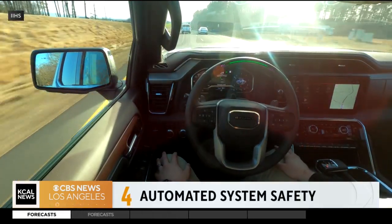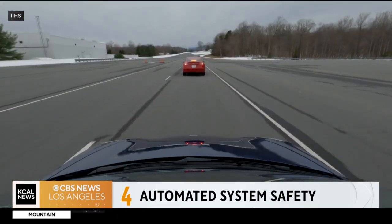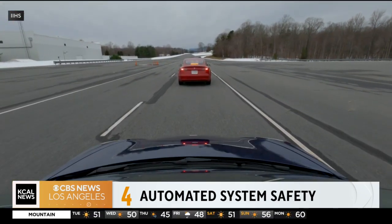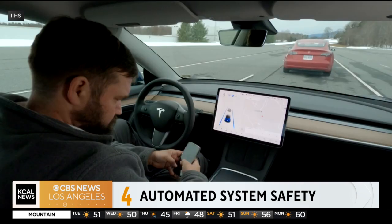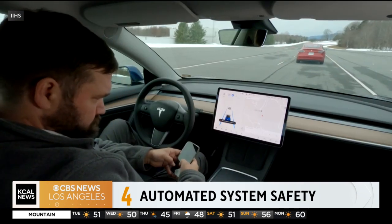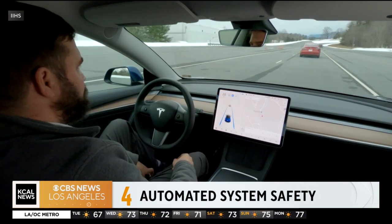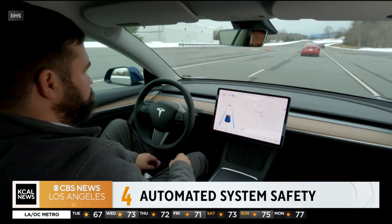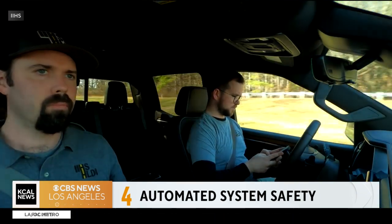The IIHS looked at systems like lane assist, adaptive cruise control, and brake assist, where the car stops if it senses a collision with another car or person. It's important to note these are not self-driving features — they are more advanced driving assistance systems that still require the driver to be in control. But IIHS found that these systems are not doing a good job of monitoring the driver to make sure they're paying attention.